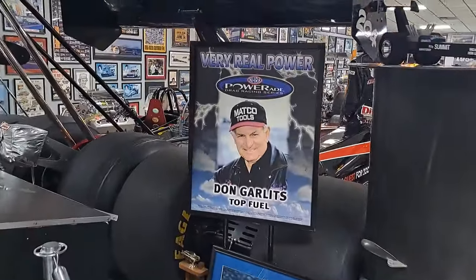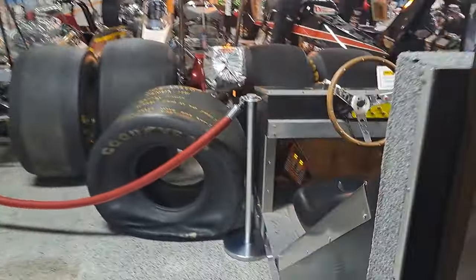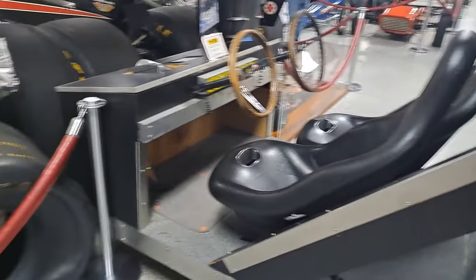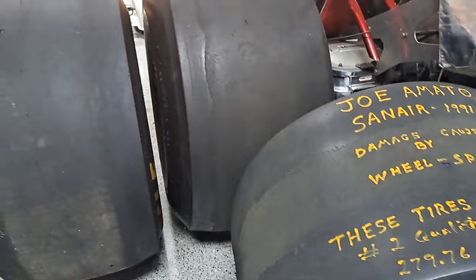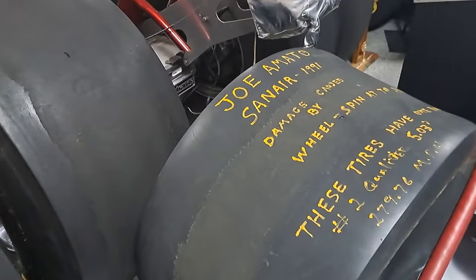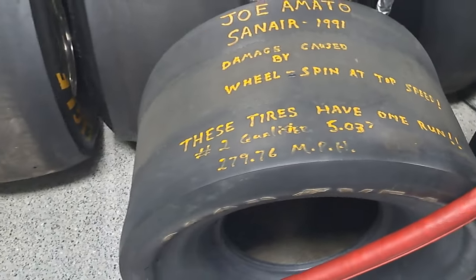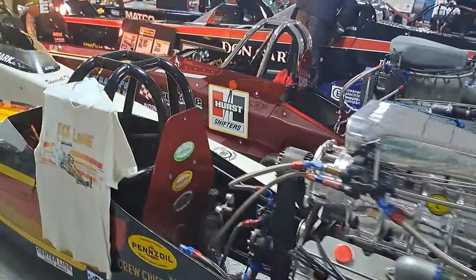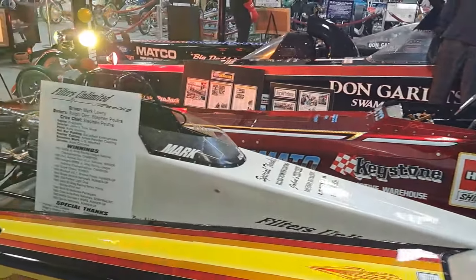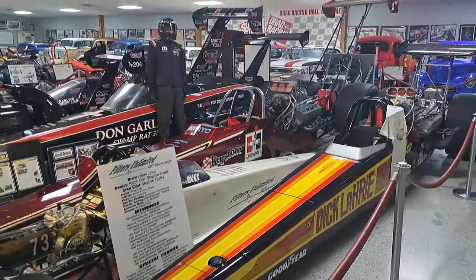There he is — the man himself right there. Here's another miniature model. There's a simulator game you can get on here — you can sit there and race away. See — damage caused by a wheel spin. This was one run, as you can see — I tore it up right in the center. 279 miles an hour! Another one with a Briggs & Stratton engine — miniature. A couple big boys here with the tail fins.